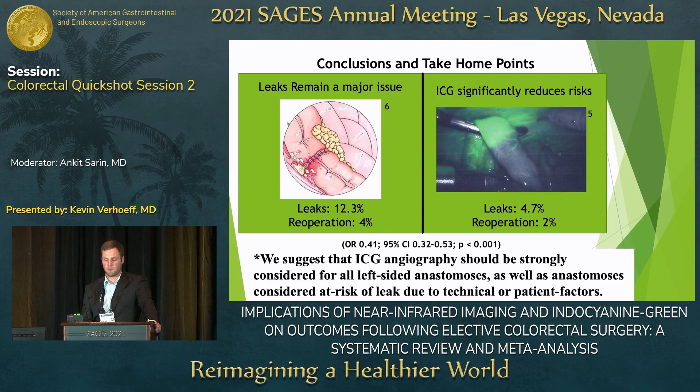Overall, our study shows that leaks remain a major issue, occurring in about 12.3 percent of the population with re-operations in about four percent. Indocyanin green usage decreased the leakage rate to 4.7 percent with re-operation at about two percent — roughly a halving of the re-operation rate. We suggest that ICG angiography should be strongly considered for all left-sided anastomoses and any anastomosis considered at risk for leak.